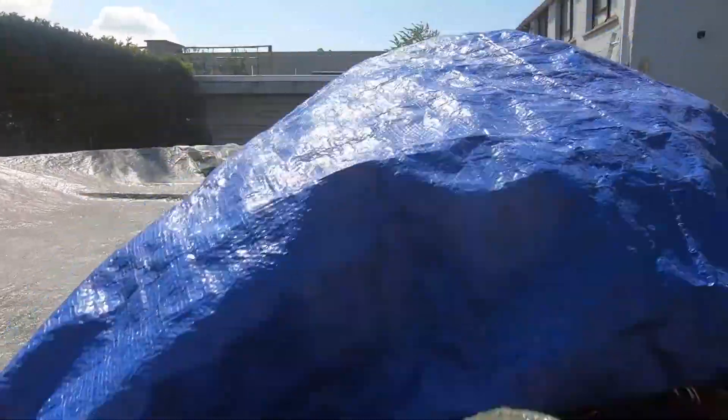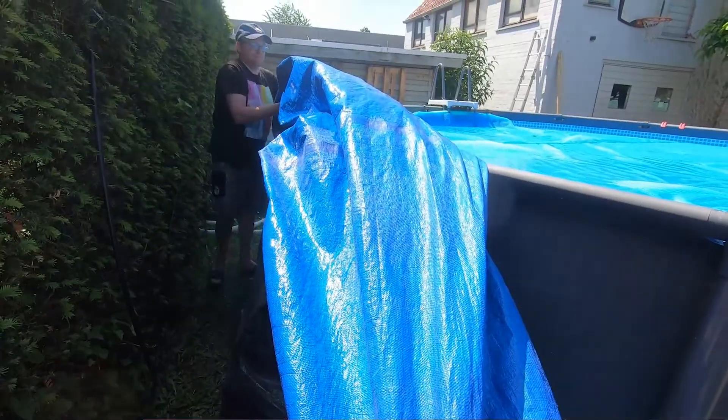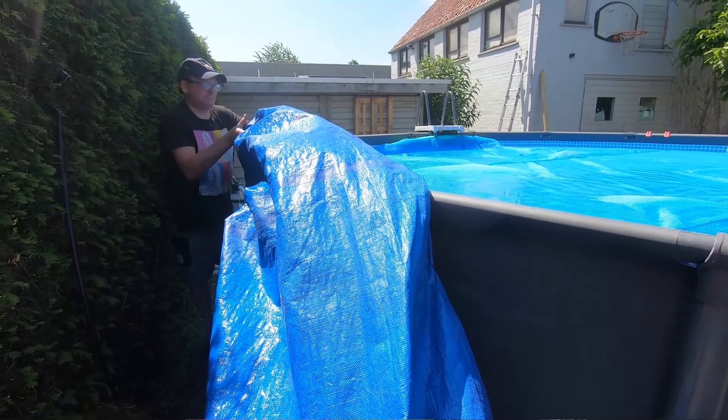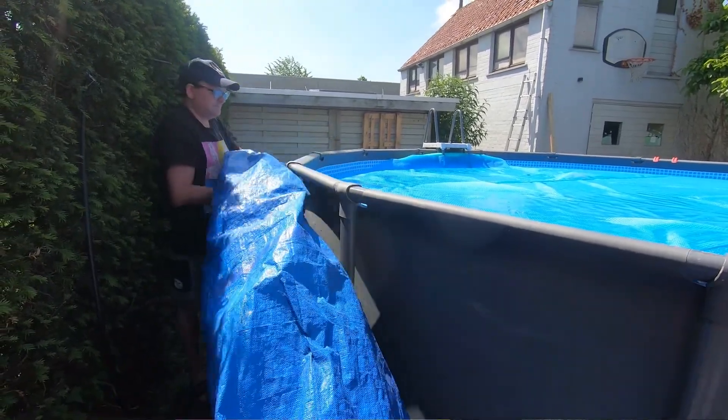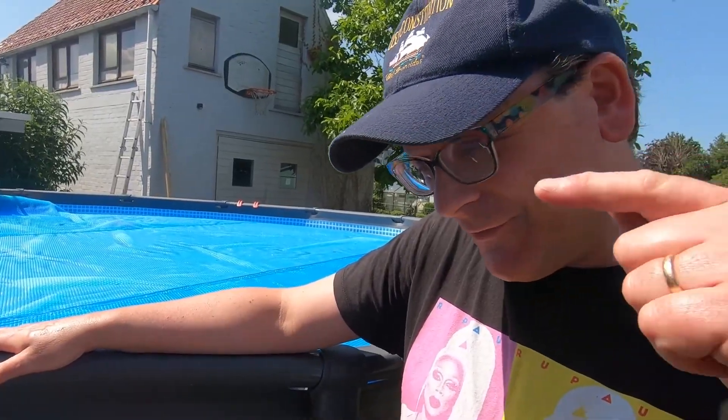The other big advantage is the heat. When we close this thing off, combined with what I'll mention in a moment, we've noticed we barely lose any temperature at all overnight, which is great. This is basically how most people leave their pool overnight — just with a solar cover over it. And it works great; it heats up the pool really well, especially combined with what we did in one of our previous videos.